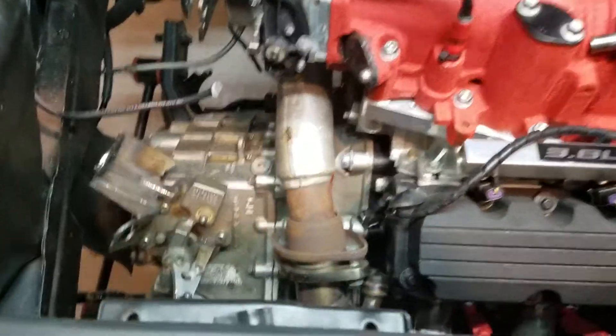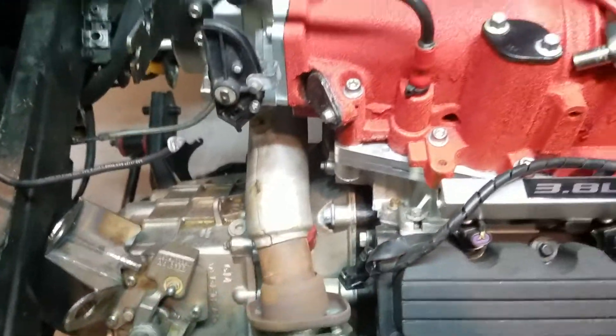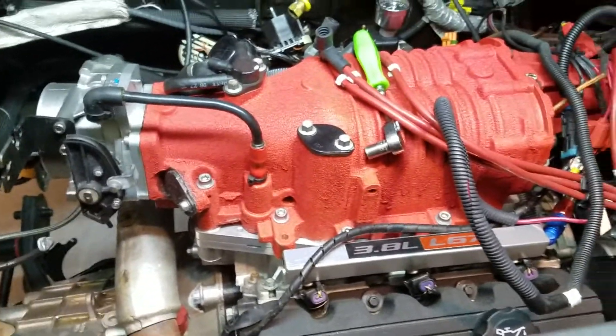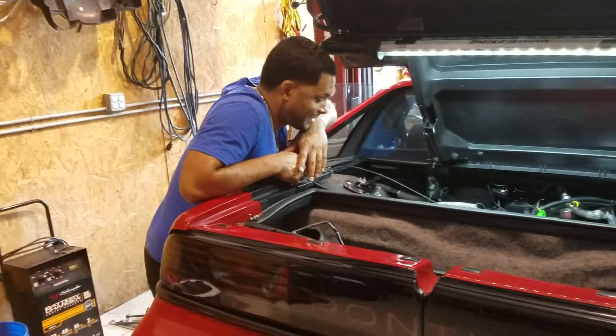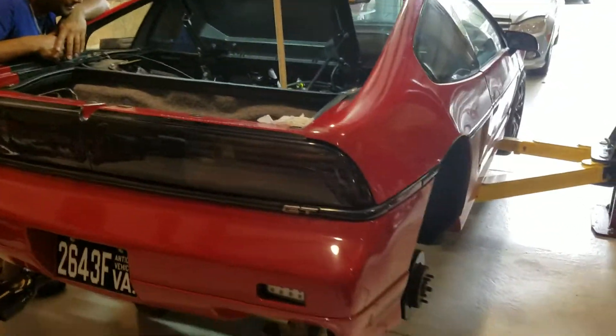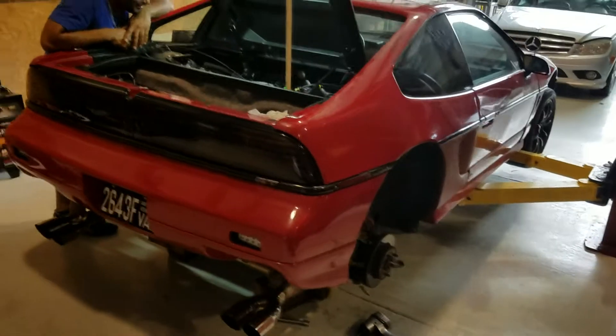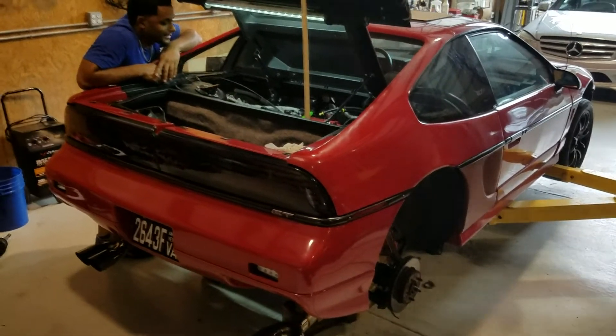It's mated to an F23 five-speed. It's a pretty good setup, fairly reliable — it's a tough engine. But my boy Antonio, who is the Honda guy, talked me into going K-Series. He seems to think it's going to make more power and be more reliable than my 3800. Now, of course, I'm on my fourth 3800, so he may be on to something.